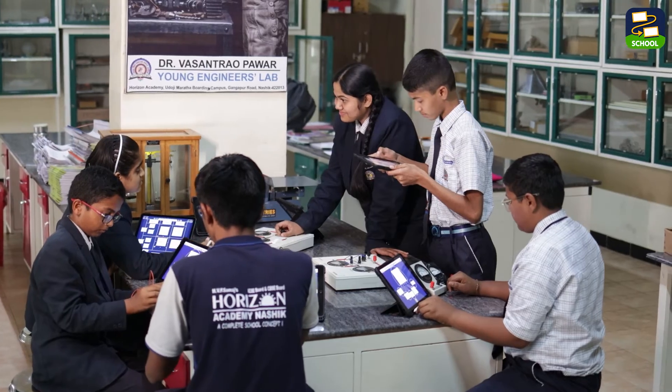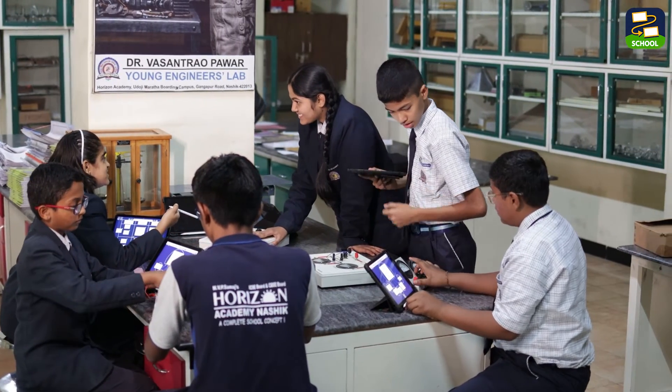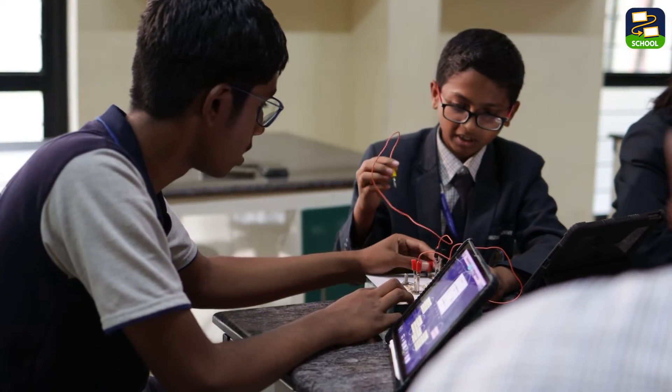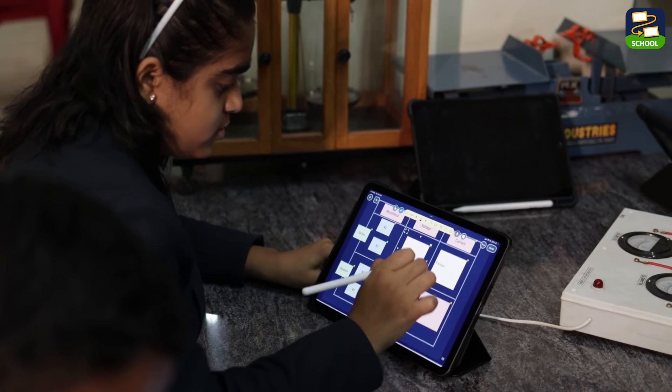Thanks to Loyola Note, our school environment has never been more active and dynamic. From science experiments to collaborative projects to artistic endeavors, students are leveraging this tool in every corner of our campus, both inside and outside the classroom. I highly recommend Loyola Note to fellow principals who believe in student-centered learning and want to create a vibrant, engaging environment where every student can thrive. With Loyola Note, the possibilities are truly limitless.